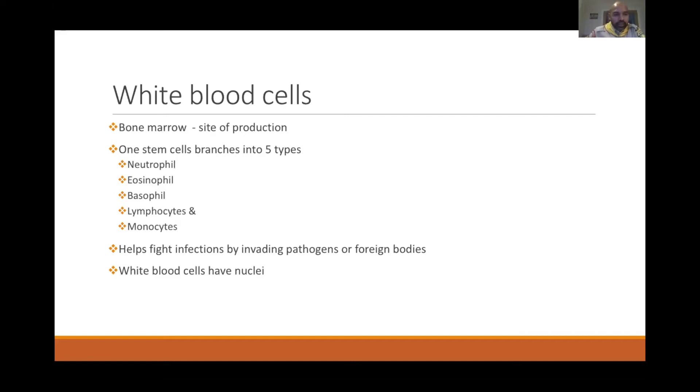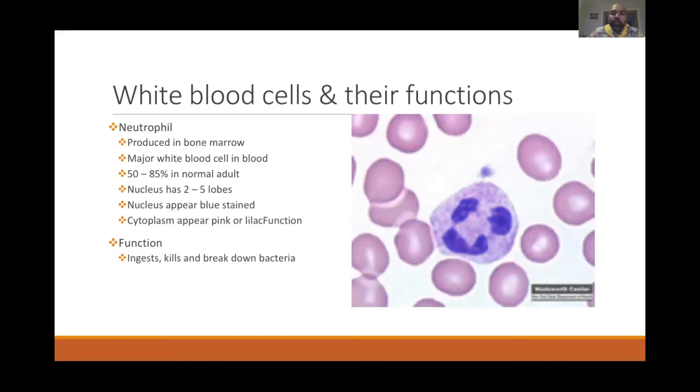White cells' major function is to fight infections by invading pathogens or foreign bodies, and unlike red cells and platelets, white cells have a nucleus. The first type is the neutrophil, produced in the bone marrow. It is the most common white cell in the blood, constituting about 50 to 85% of all white cells. Its nucleus has two to five lobes, with a pink or lilac cytoplasm. Its function is to ingest, kill, and break down bacteria, especially bacterial infections.